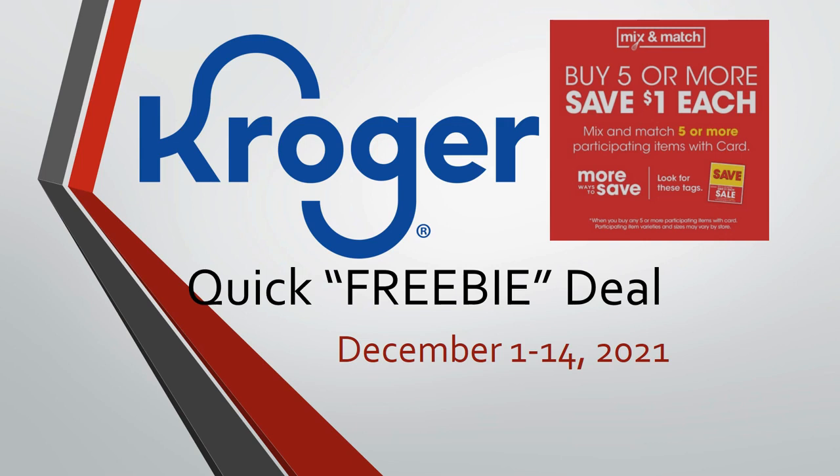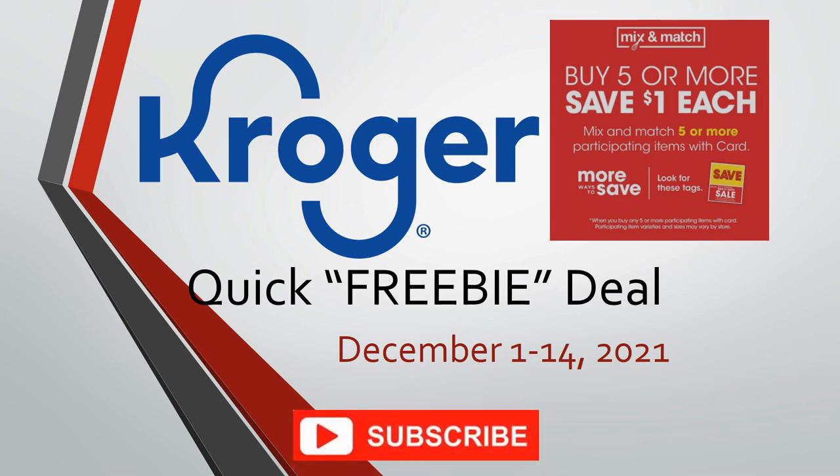Hey everybody, welcome to Shopping with Shayna! I have another quick freebie deal for you. This is occurring between December 1st through the 14th of 2021, and I am super excited about this Icy Hot deal.